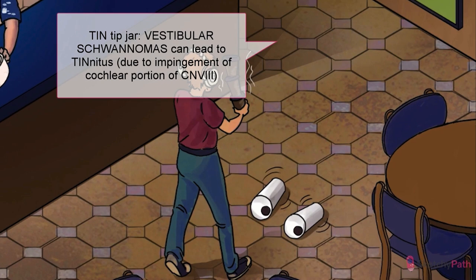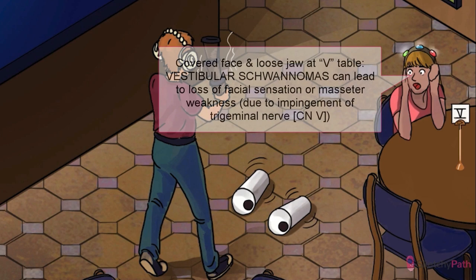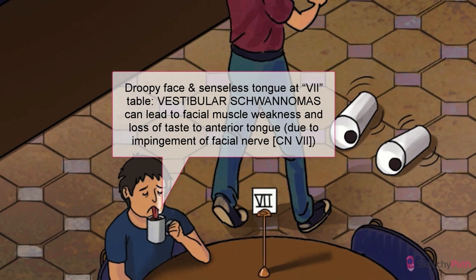That's why he's got both ears covered — he's not hearing a thing. Given their proximity to cranial nerve 8, the trigeminal and facial nerves can be impacted as well. With trigeminal dysfunction, patients can have loss of facial sensation or masseter weakness, as evidenced by that covered face and loose jaw. Facial nerve dysfunction causes facial muscle weakness or paralysis and loss of taste to the anterior two-thirds of the tongue, hence the droopy face and senseless tongue.